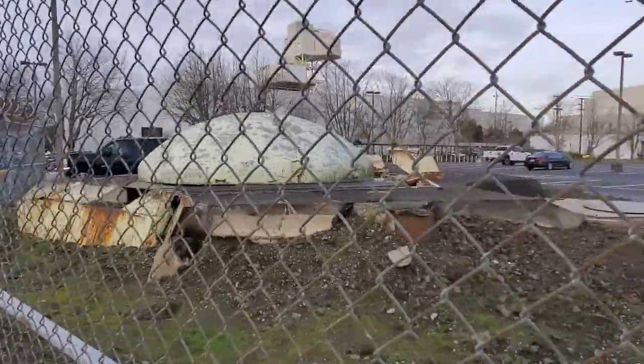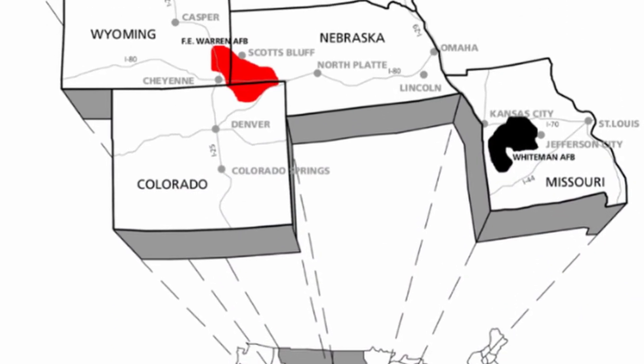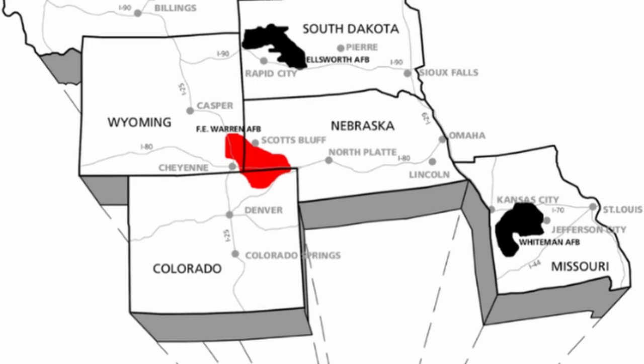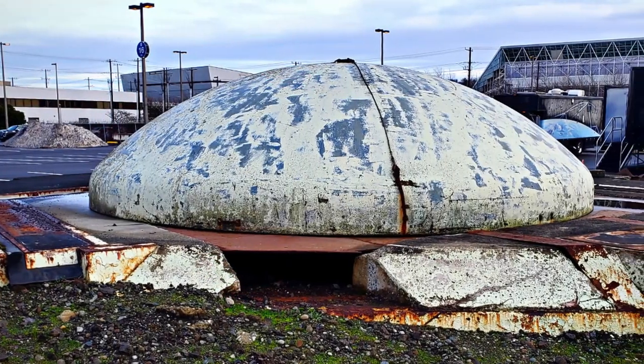Starting in 1961, the U.S. Air Force built 1,000 Minuteman intercontinental ballistic missile sites dispersed throughout the central United States. This silo south of Seattle was a primary testing site.